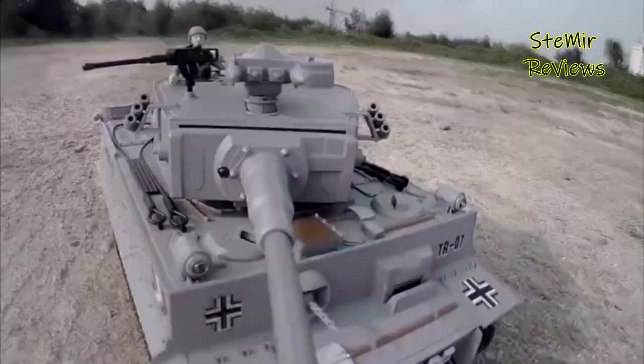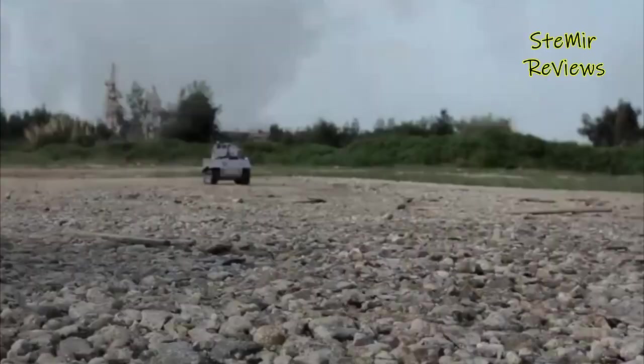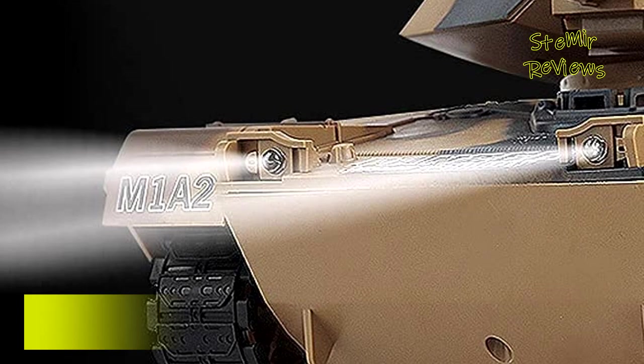The RC tank has lights and realistic sound effects — simulated engine sound and fire sound. The tank also has simulated smoke: add water to the water box and it will spray steam. While launching the BB bullets, the muzzle will telescope and make a recoil simulate action.